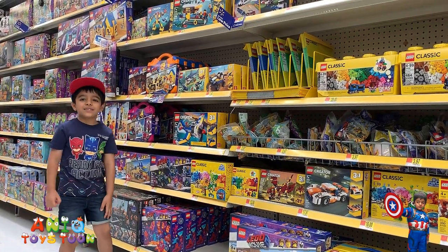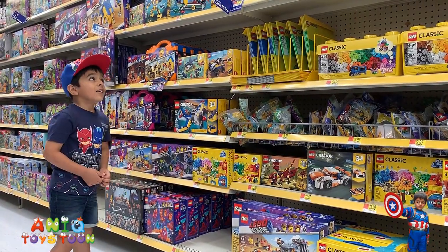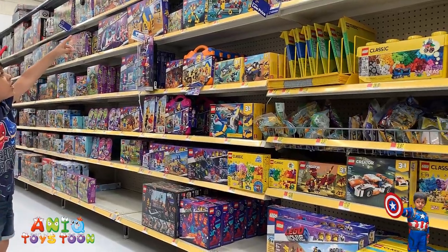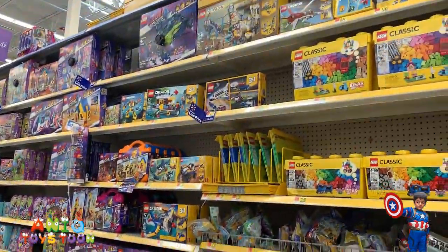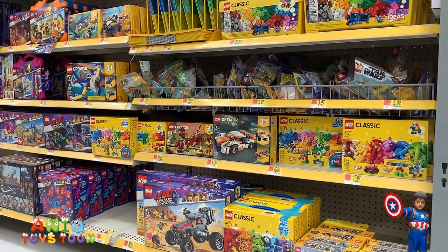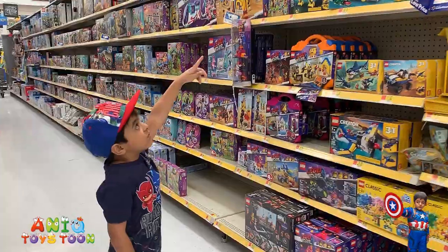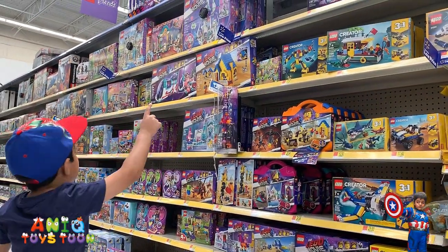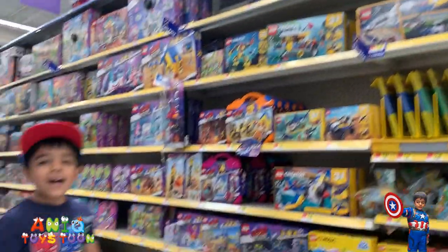Anik mailed himself to the lego store and here we are in the legos section of the store. There are so many legos — this one has 1,187 pieces, wow! There are classic legos and we have one. Which one is your favorite? What is the name of this lego? That one is from the Lego Movie.